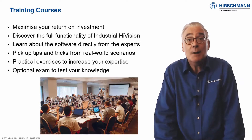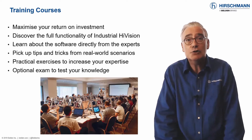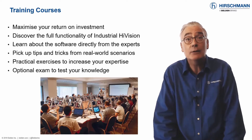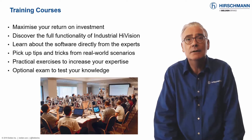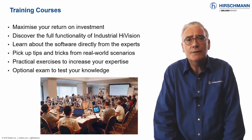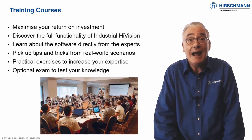Our sales partners offer hands-on training courses for Industrial HiVision. Your instructor will be a person with in-depth expertise and many years of real-world experience using Industrial HiVision for managing and fault-finding networks. If you need to prove your expertise, Hirschmann offers certification exams on Network Management Theory and Industrial HiVision software.